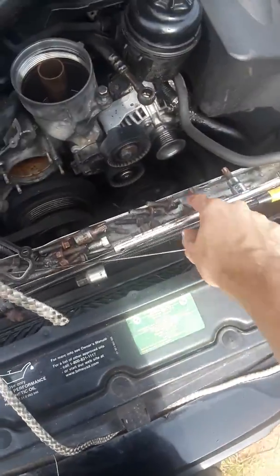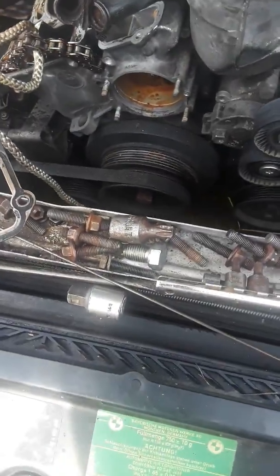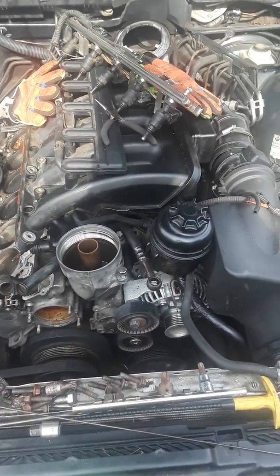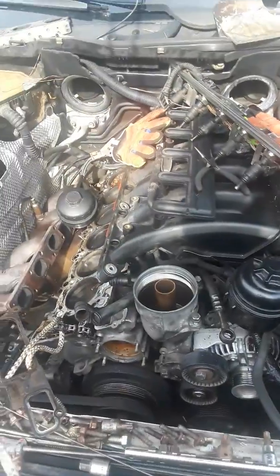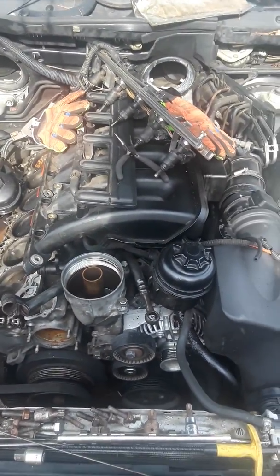I still gotta pull the radiator out and replace that. The thermostat likely failed and caused it to overheat, and then the previous owner just kept running it hot a bunch of times, which caused it to blow the head. Thankfully it didn't lock the motor up.